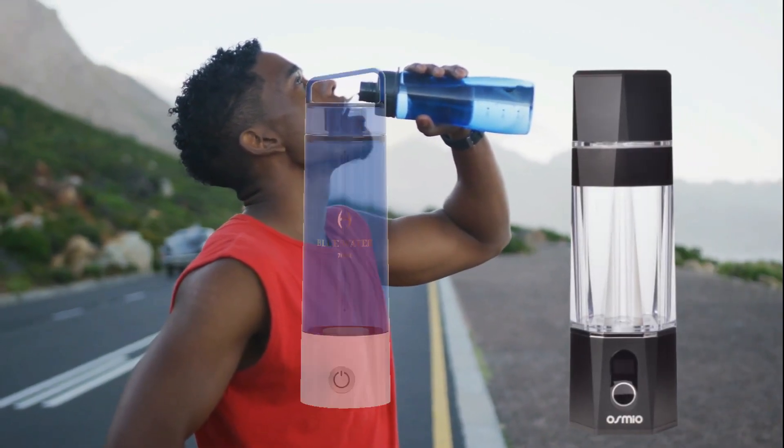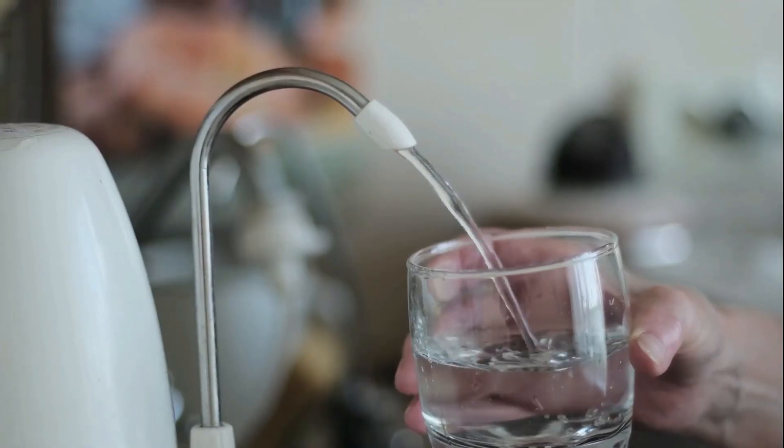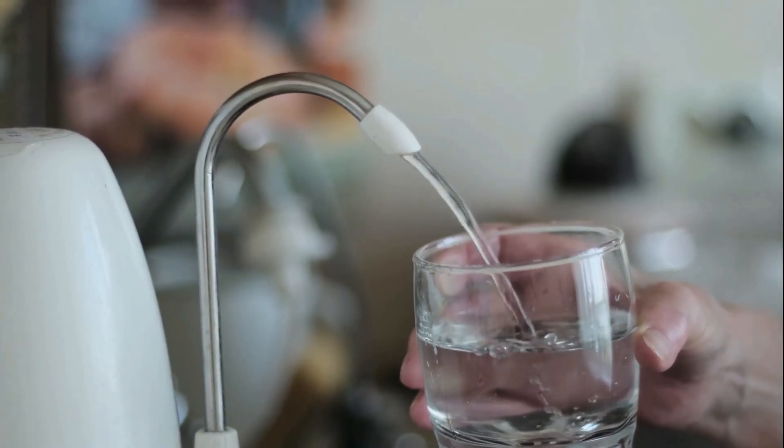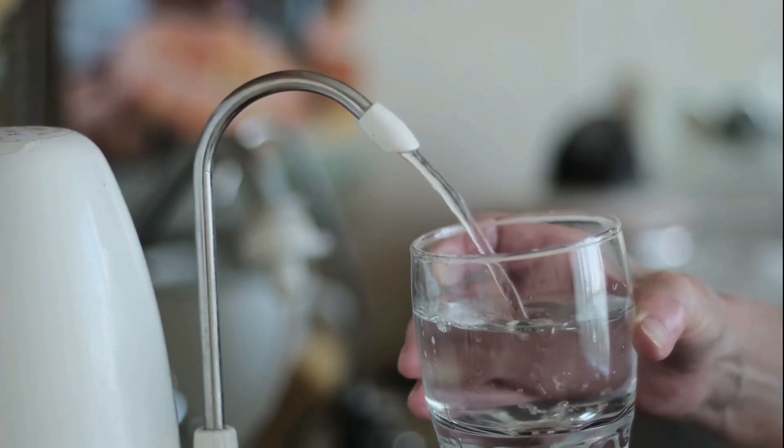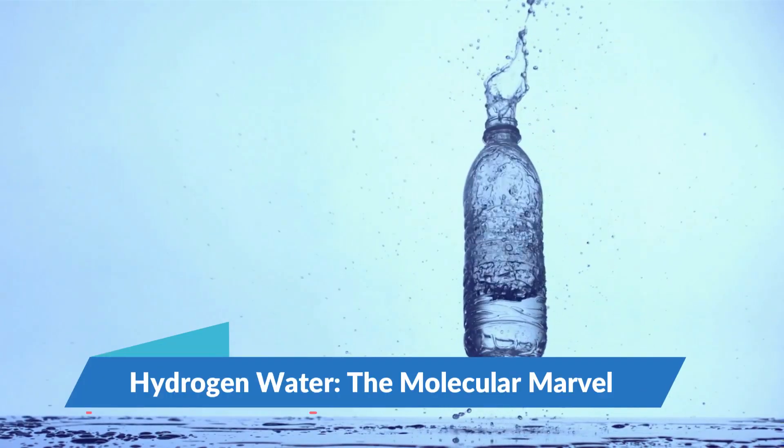Hydrogen water versus alkaline water — a battle for hydration supremacy. To navigate these waters, we must first dive into the essence of each contender. Let us start with hydrogen water, the molecular marvel.